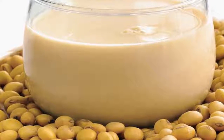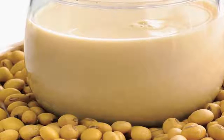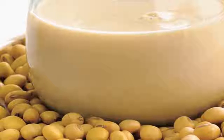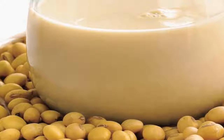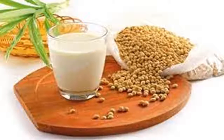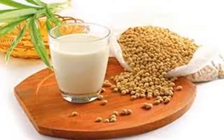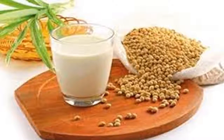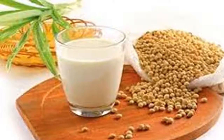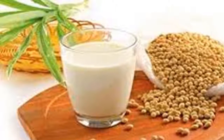Soy milk supports weight loss because it contains less natural sugar than cow's milk. While cow's milk contains about 11 grams of sugar in a 250 ml serving, soy milk only has about 6 grams. A cup of soy milk averages 81 calories, similar to fat-free milk. Monounsaturated fatty acids in soy milk help prevent fat absorption in the intestinal tract, and soy milk's fiber content helps you feel full longer.